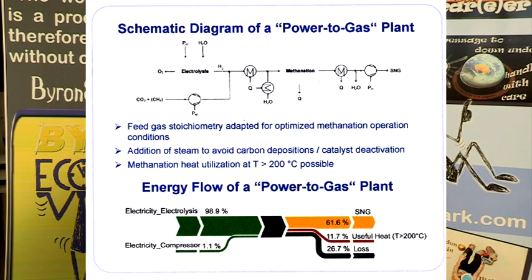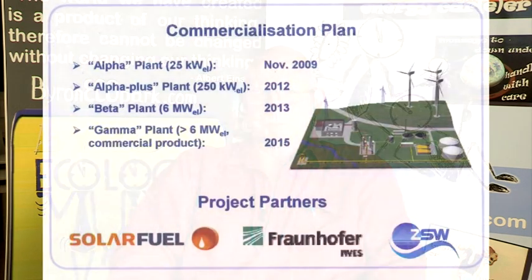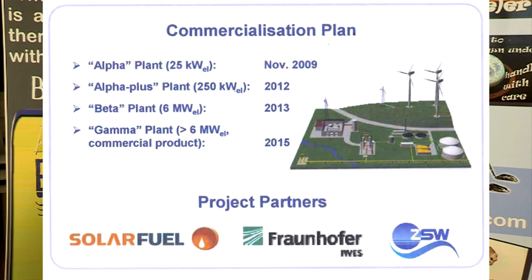In Germany at the moment, there are large districts that are already producing more renewable energy than they can actually use at the time, and this is meaning that a lot of people are now exploring different ways of storing that energy.